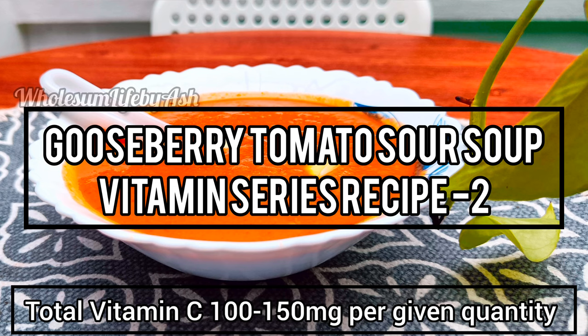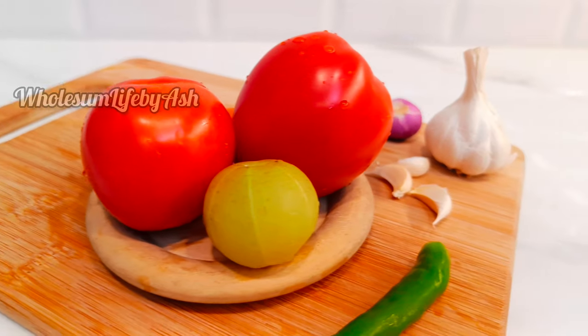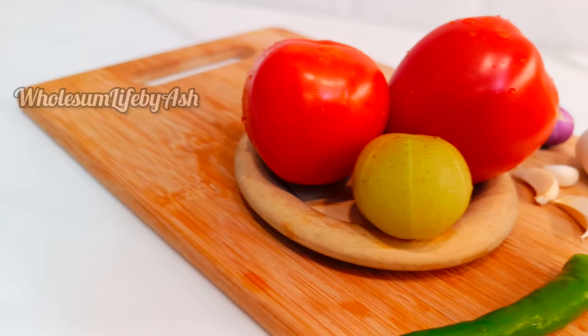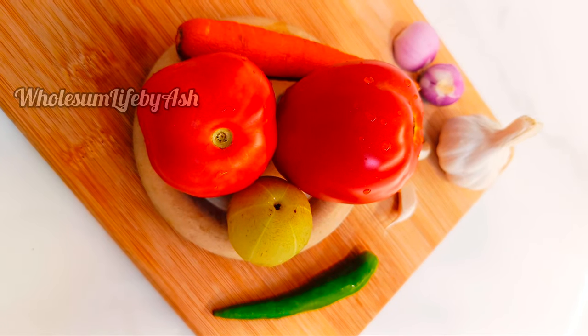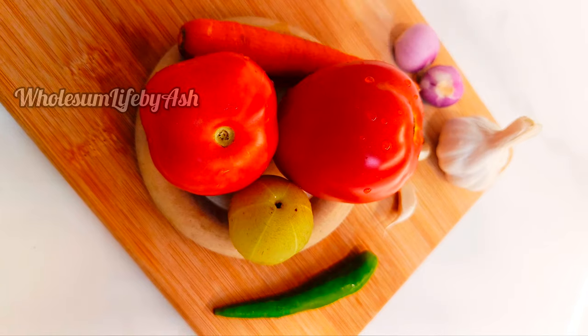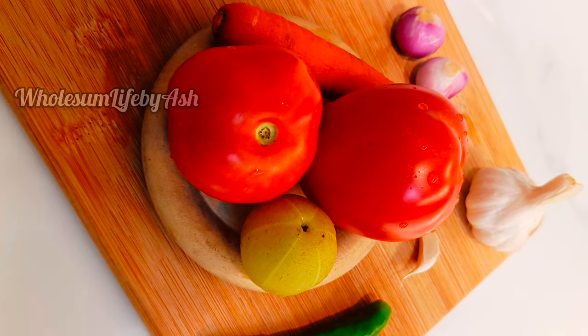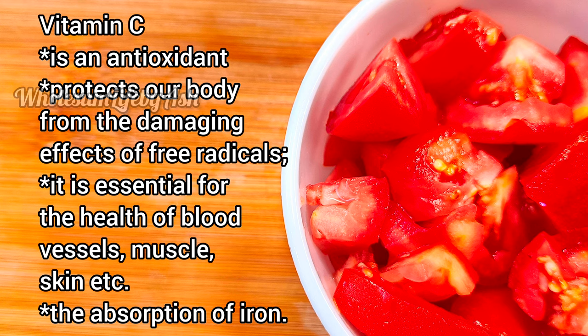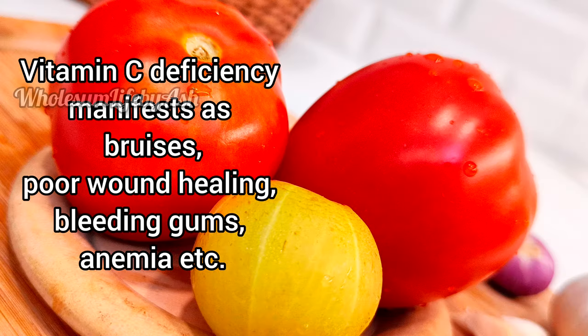In today's video we will see a gooseberry tomato sour soup for fast vitamin C deficiency relief. Vitamin C is an antioxidant — it protects our body from the damaging effects of free radicals. It is essential for the health of blood vessels, muscle, and skin, and for the absorption of iron. Vitamin C deficiency manifests as bruises, poor wound healing, bleeding gums, and anemia.